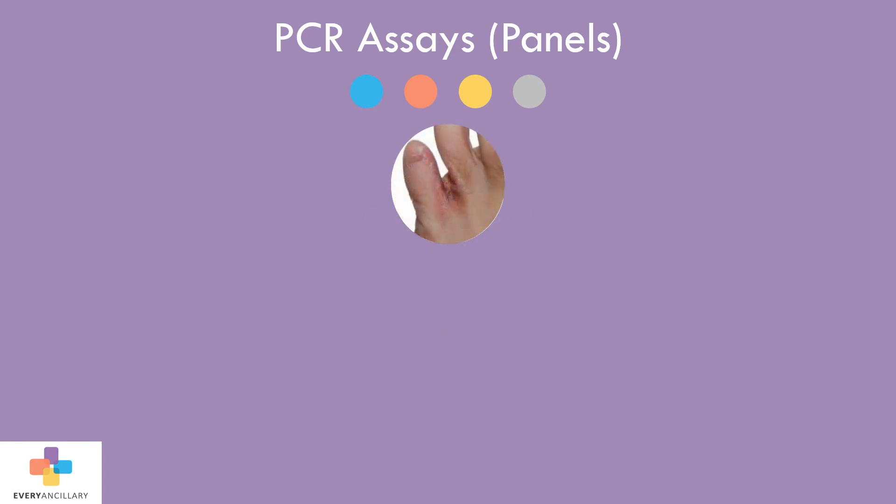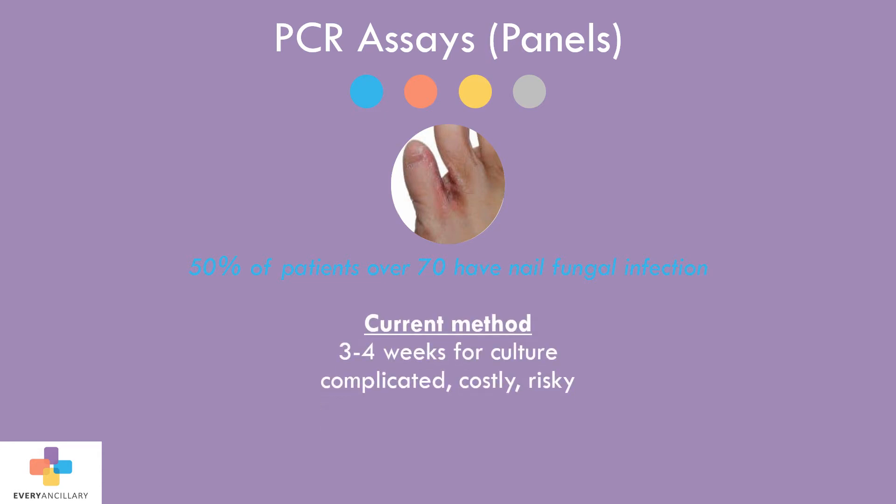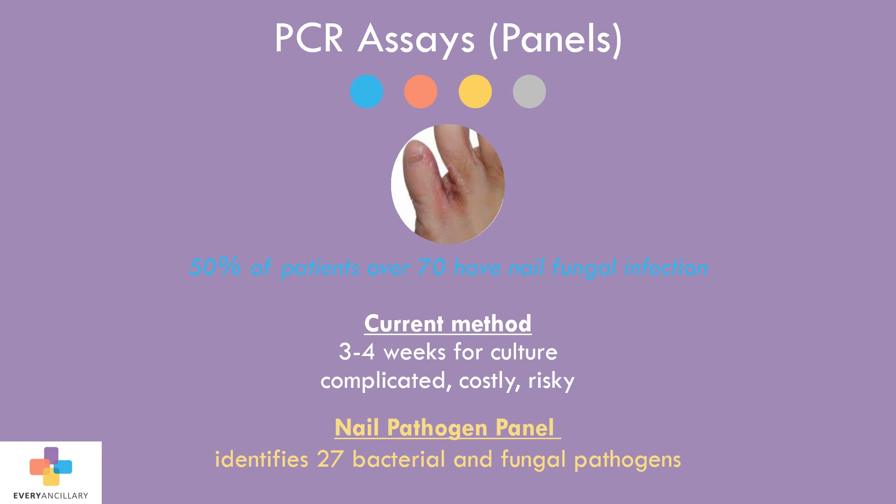Nail fungal infections are very common in the aging population, with an estimated 50% of patients over the age of 70 having the presence of some type of nail pathogen. The diagnosis of nail infections can take three to four weeks with conventional techniques, and the treatment protocols are complicated, costly, and carry risk. Doctors can utilize the nail PCR panel to identify 27 bacterial and fungal pathogens.